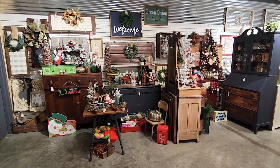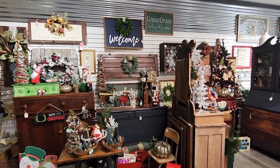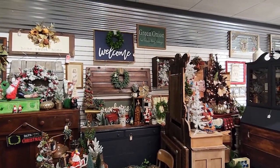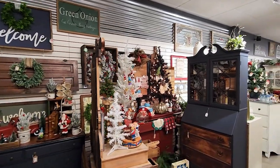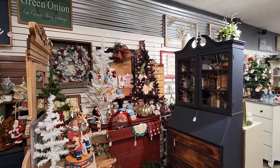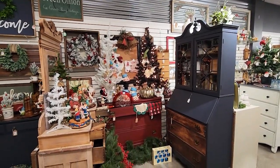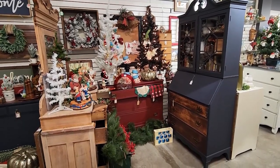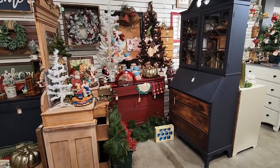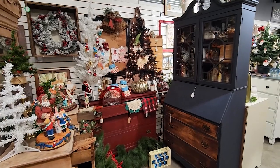Welcome back to my booth, Green Onion Vintage. Today I'm going to be showing you my booth at My Treasure House in Edwardsville, Illinois. This is a shop that is a mix of vintage and new items, handmade crafts, refinished furniture, antique furniture — a little bit of everything. COVID took a real hit on our shopping and we're still just kind of coming back from that, and every month has been a little bit different for us.